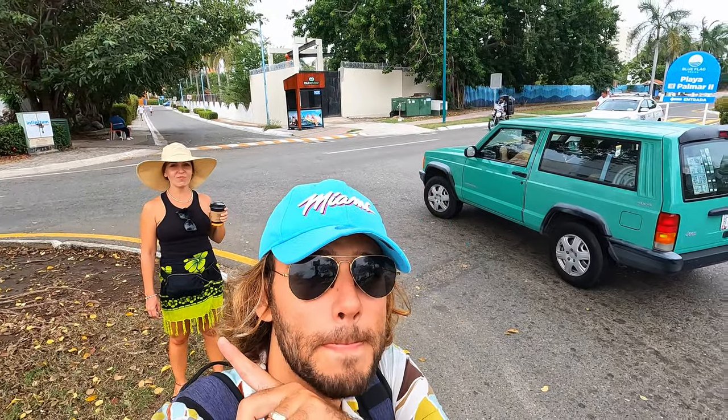We arrived at the northern entrance of Playa El Palmar. Over here you also have some parking for your cars on the third road across from the entrance, and it's free. One good way to find the second entrance is to look for the Dolphinarium sign, where they have dolphins. Right from there you have the beach entrance, and you can see the car parking right there as well.